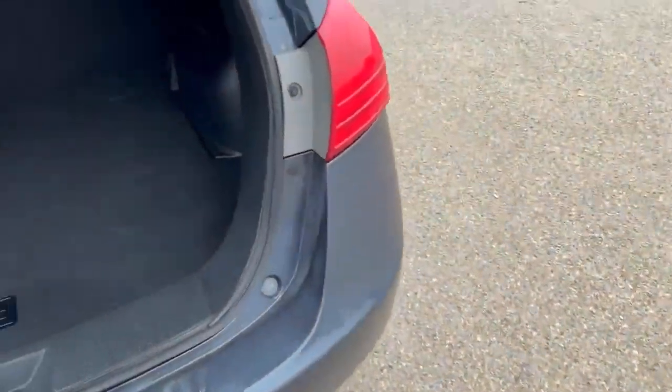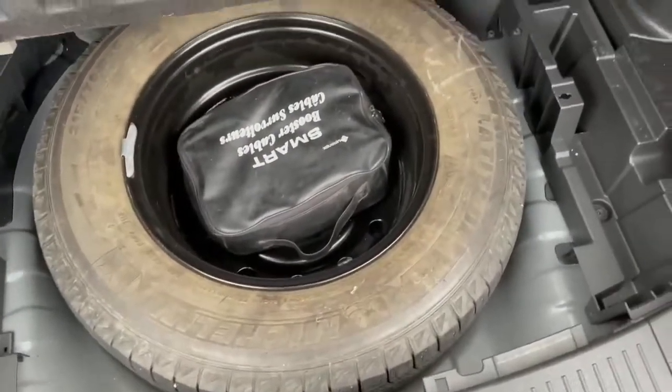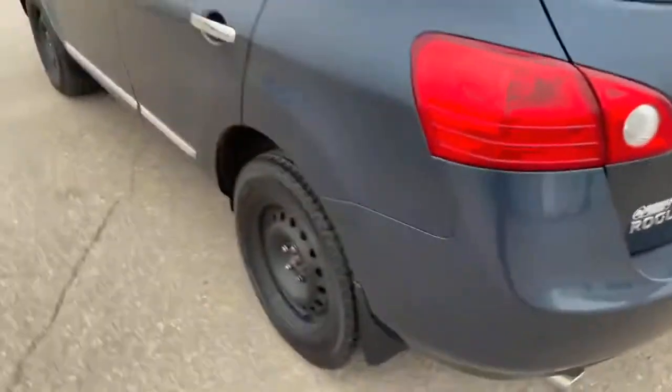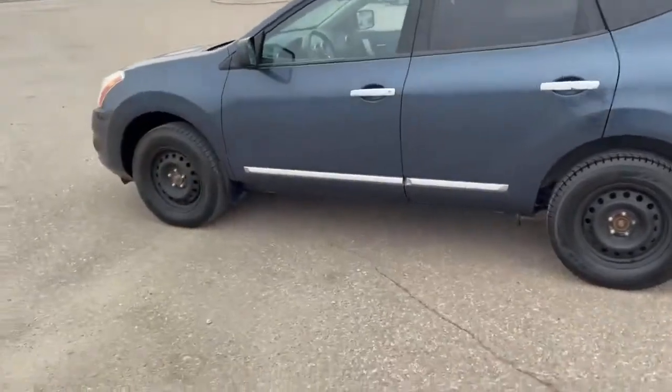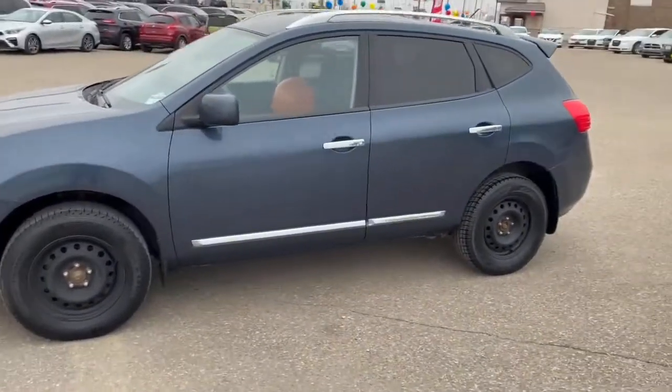Let's take a look at the trunk space here. Lots of trunk space, and then of course your spare tire, and it even comes with booster cables. So here is the 2013 Nissan Rogue we have on our lot — come on down and take a look at it.